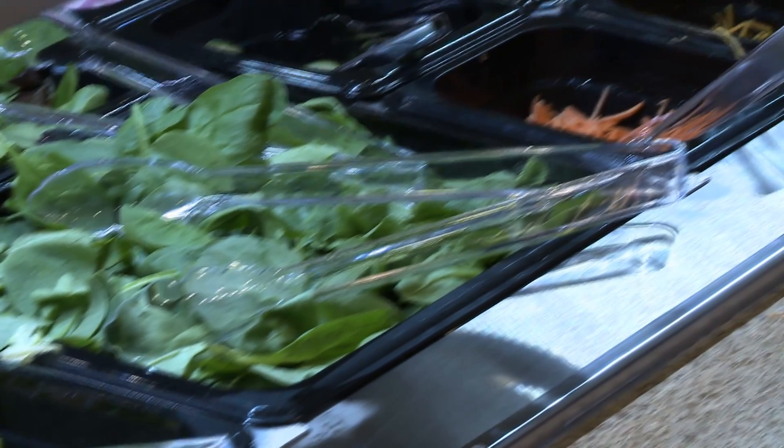The salad bar wasn't the only update to the Tea Room. We caught up with Terry Benton, the Associate Director of Dining Services, who gave us the inside scoop. The Tea Room looks awesome — tell us a little bit about some of the things that folks will see when they come to the Tea Room for the first time this year.